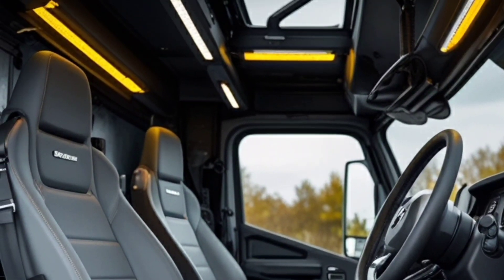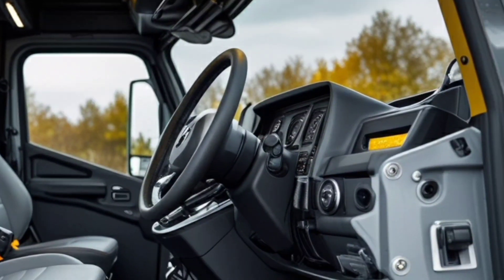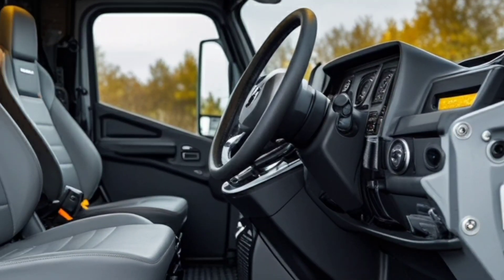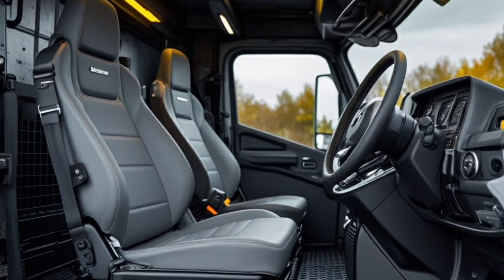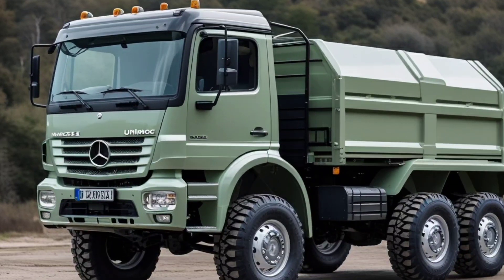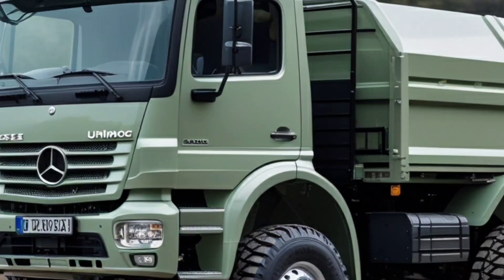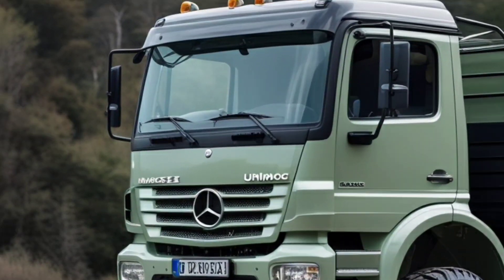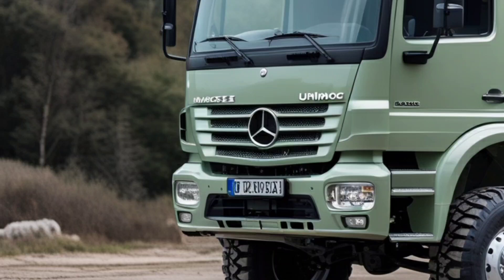And let's talk about design. This isn't just a truck — it's a statement. With its aggressive stance, military-grade construction, and customizable modular body, the U2150L can be configured for virtually any purpose: expedition vehicle, emergency response, military, or extreme overlanding rig. The factory-installed heavy-duty winch and LED auxiliary lighting ensure you're ready for any situation, day or night.